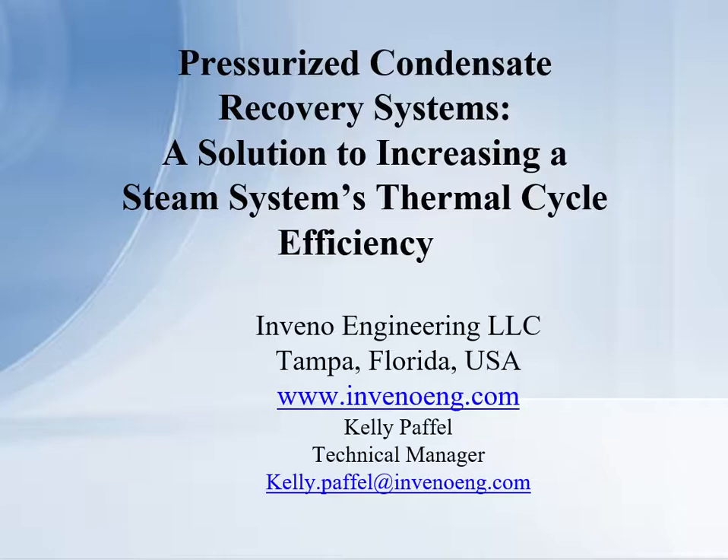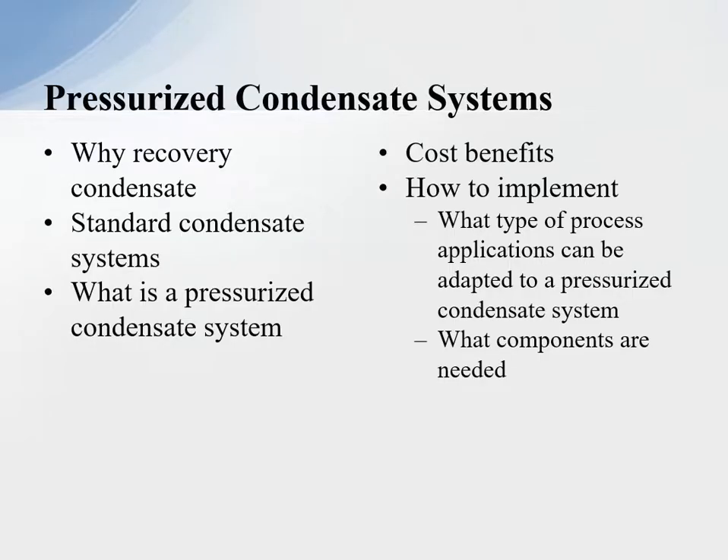One of the things I'll be talking about in these presentations is steam system thermal cycle efficiency — a benchmark that all plants must know is what is their steam system thermal cycle efficiency. This will be a series of pressurized condensate recovery discussions.